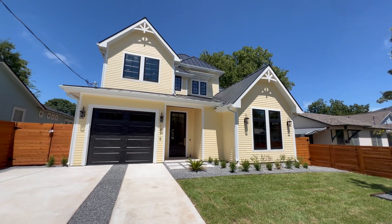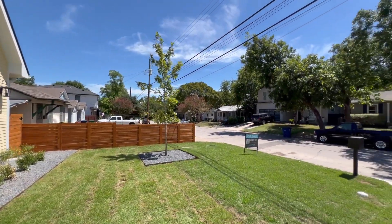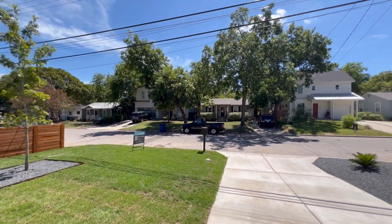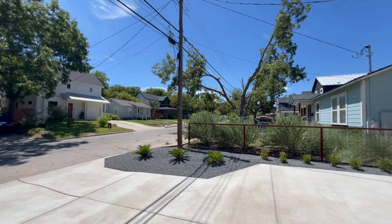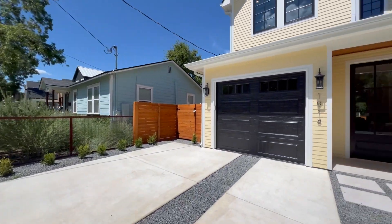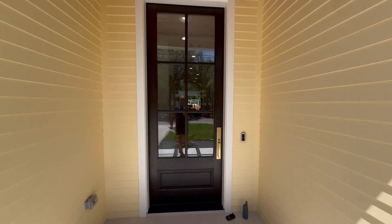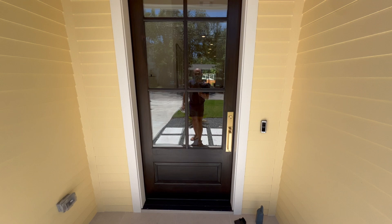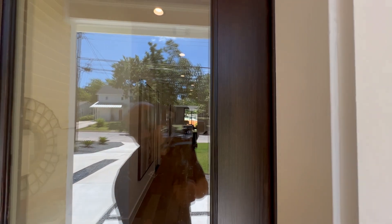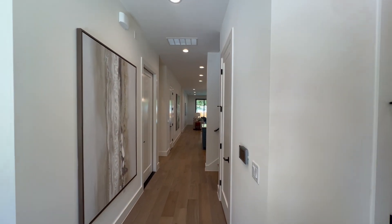I'm going to give you a quick 360 and then we're going to head inside because it's getting hot out here. We do have a 10-foot tall door right here in the front — comes with the ring camera. Okay, finally inside in the AC.